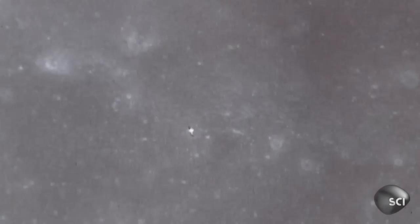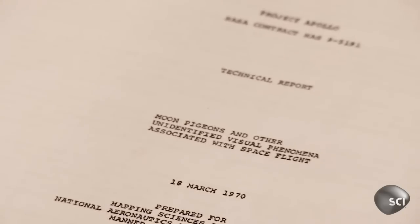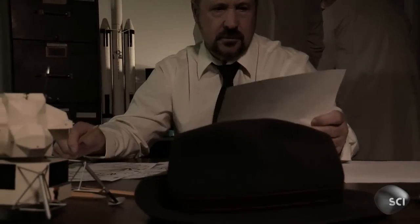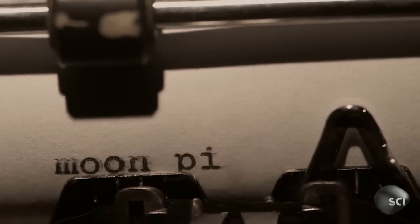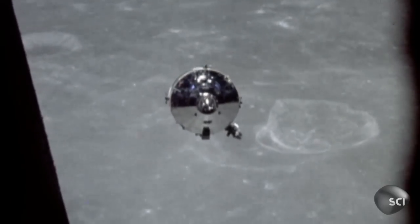NASA has a code for something like these. They call them moon pigeons. This is part of the imagery that led NASA to commission a study of what they call moon pigeons — things seen out the window. It seems weird that NASA calls these things moon pigeons. That's a weird title. We know there aren't pigeons flying out in deep space. As quickly as the moon pigeon appeared, it disappears.